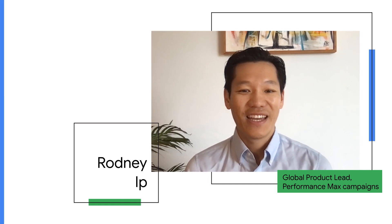Hi everyone. Hope you're all doing well today and enjoying SMX Next so far. I'm Rodney, one of the global product leads for Performance Max campaigns. Performance Max is our newest automated campaign type that delivers the greatest channel coverage of any other Google Ads campaign. I'm really excited to share more on this new way to maximize performance of your Google Ads.